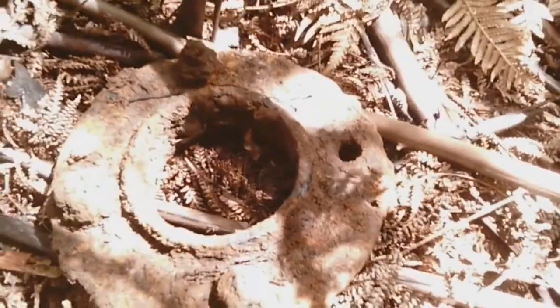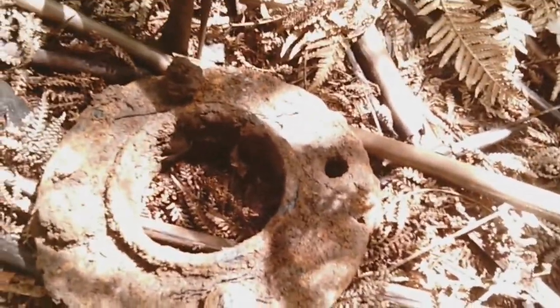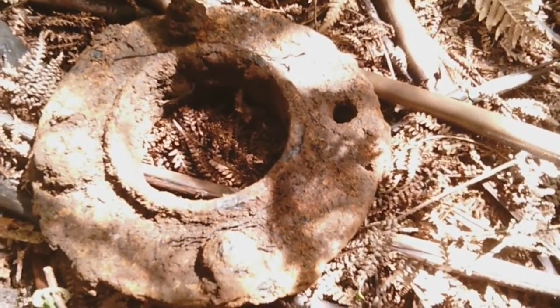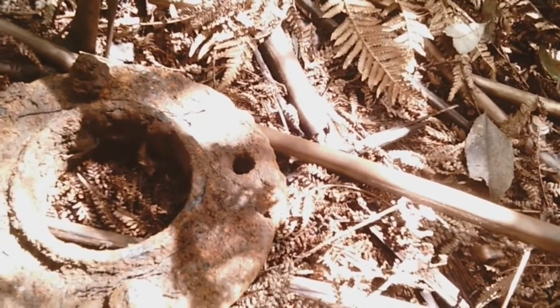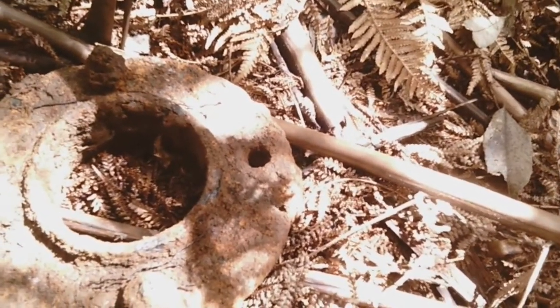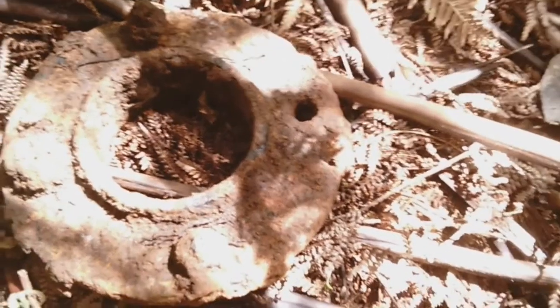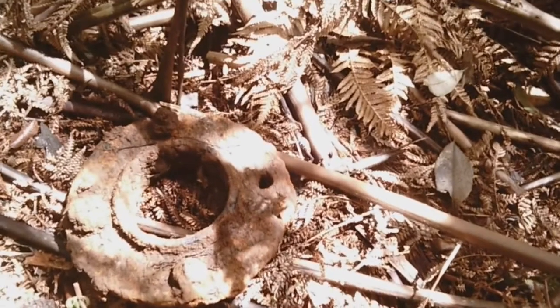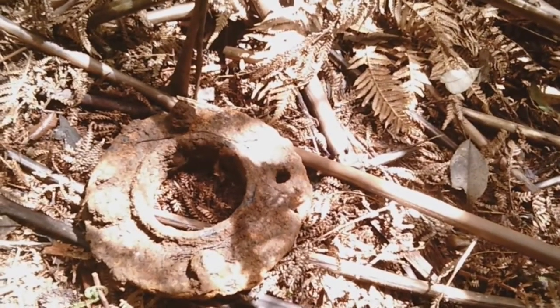Just coming over here and having a look at this. Dave dug this up — it's an old flange. It was close to 150 years old and it was down a long way, about two feet in the old scale. So they must have been pumping water out of their mine.